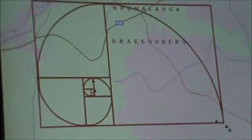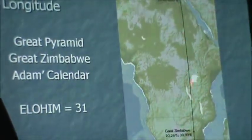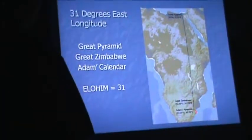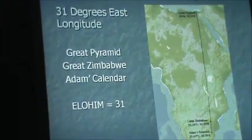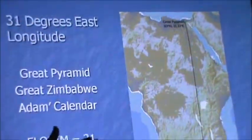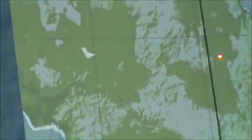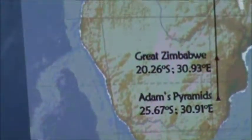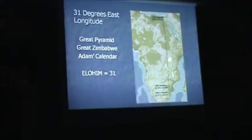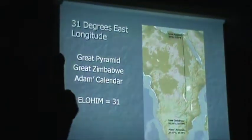What happens when you connect Adam's Calendar, or Enki's Calendar, with Enki's house at Great Zimbabwe? It leads you right to the Great Pyramid of Giza along the 31 degrees east longitudinal line, also known as the Nilotic Meridian - the sacred Nilotic Meridian that harbors the white lions. Just like the white buffalo, we have the sacred white lions in South Africa. And the number 31 is very important - the numeric value in Hebrew of Elohim, or El, is 31. Everything is connected to everything else.